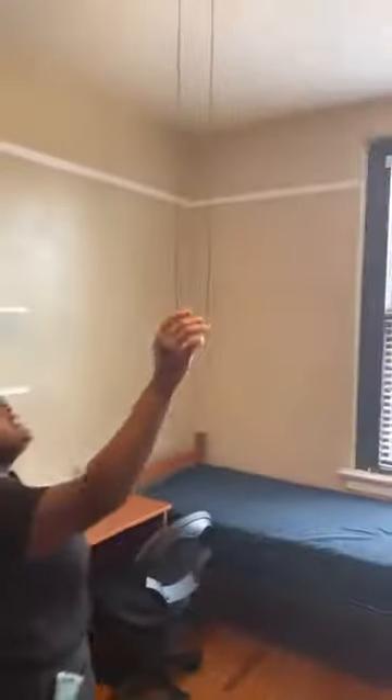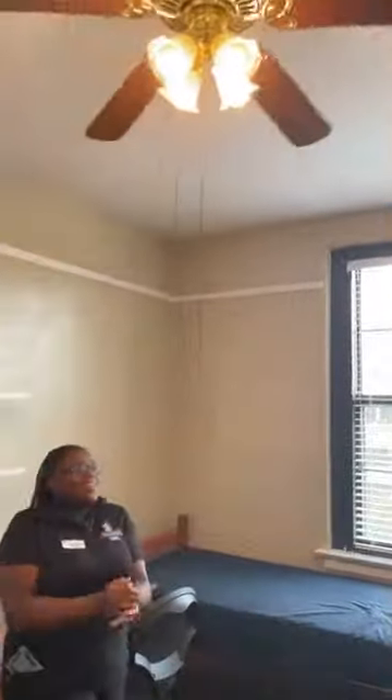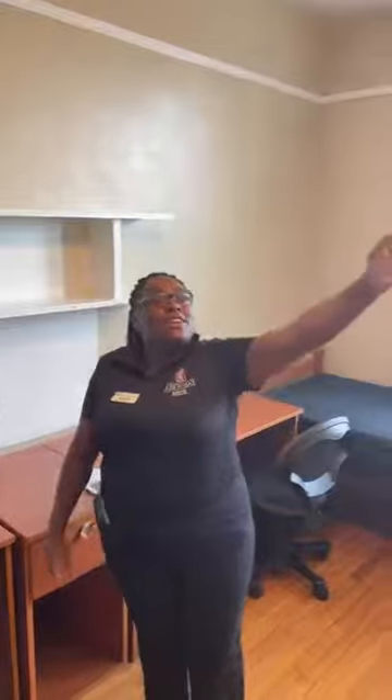Does one switch control both the fan and the light, or are there two switches? There's one switch — you flip it and then you can control the fan separately with a pull cord. You can turn off the light and still have the fan going. Gibson is one of the few dorms that has a ceiling fan, which is really nice.